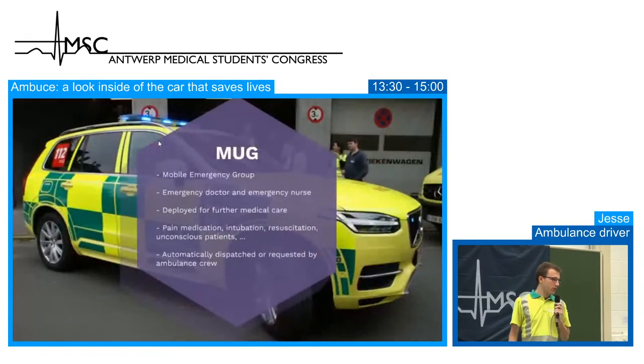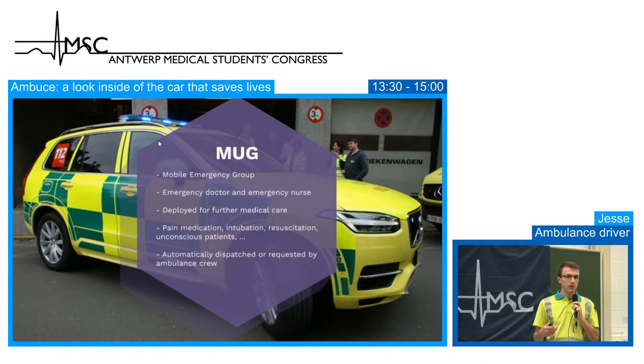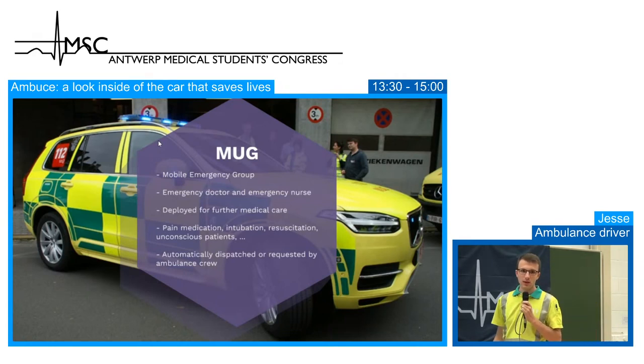The MUG — the Mobile Emergency Group — is an emergency doctor and emergency nurse. They work in a hospital emergency department and respond when called. Pain medication, resuscitation and intubation are all for MUG vehicles; these are invasive procedures paramedics in Belgium cannot perform. They can be automatically dispatched by the emergency dispatching central — for example, if the caller states CPR is being performed. We can also call for MUG backup if a patient is in too much pain on scene.